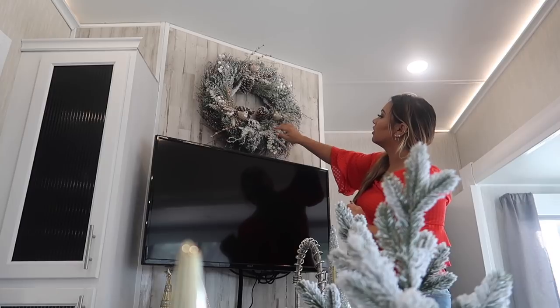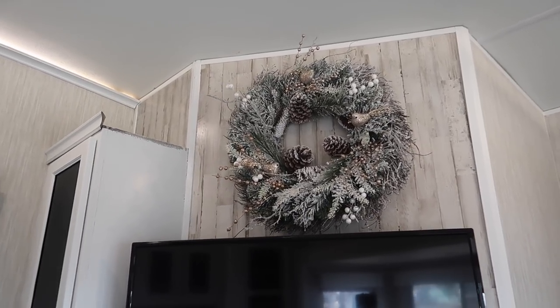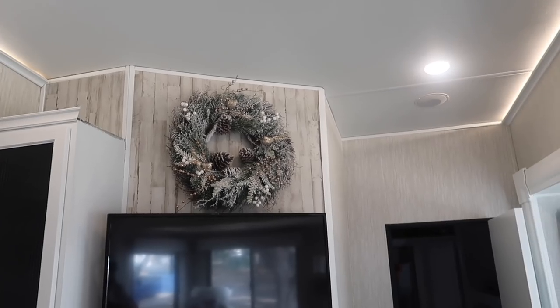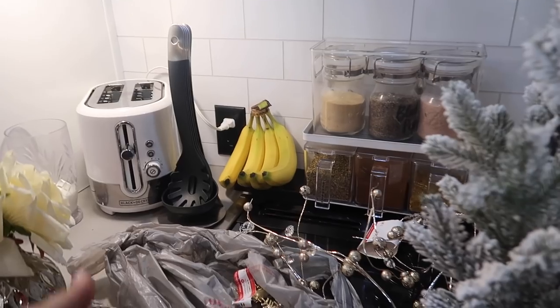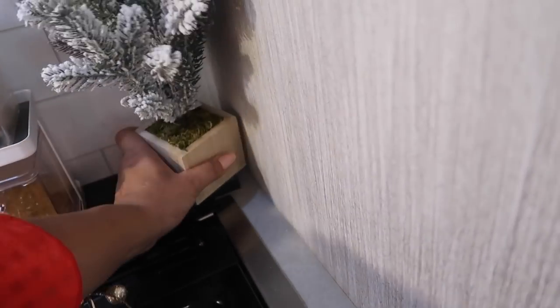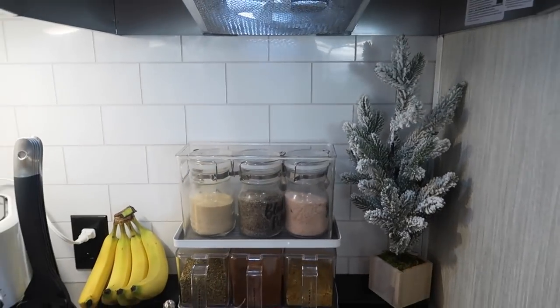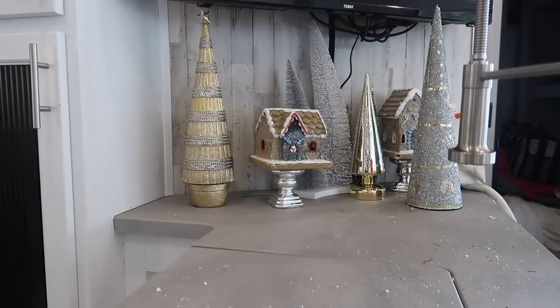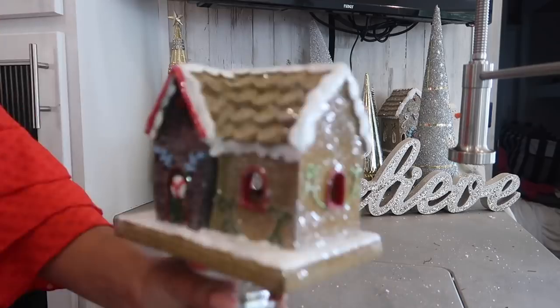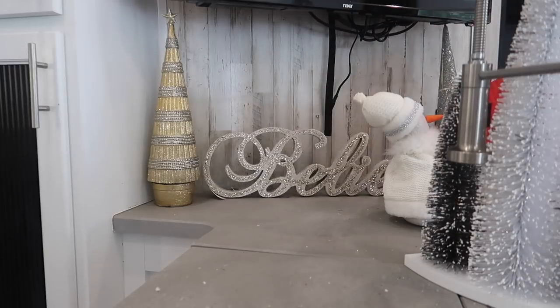The location I'm putting this wreath is right where you can see it when you walk in - it was the biggest space I had available. I'm also going to be redoing the backdrop with peel-and-stick tile after Christmas. Next up, by my cooking setup I'm adding a little tree. In an RV you have to pull everything out to use things, so I kept it really simple over there - nothing too crazy.